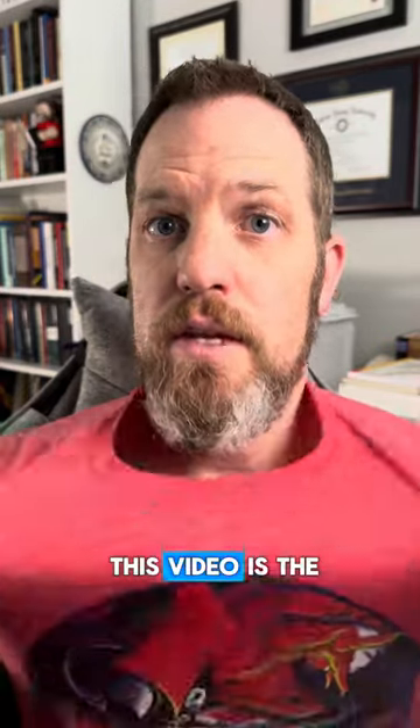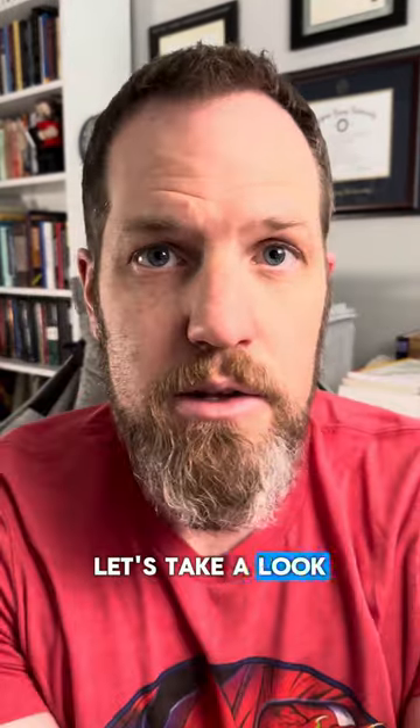Hey everybody, I'm Dan McClellan. I'm a scholar of the Bible and religion, and the fit for this video is the Spawn number one cover. Let's take a look at a video.